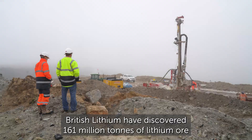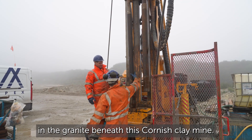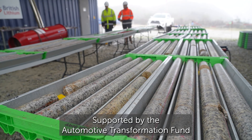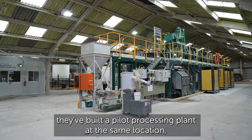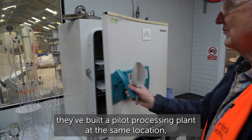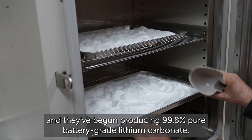British Lithium have discovered 161 million tonnes of lithium ore in the granite beneath this Cornish clay mine. Supported by the Automotive Transformation Fund, they've built a pilot processing plant at the same location, and they've begun producing 99.8% pure battery-grade lithium carbonate.